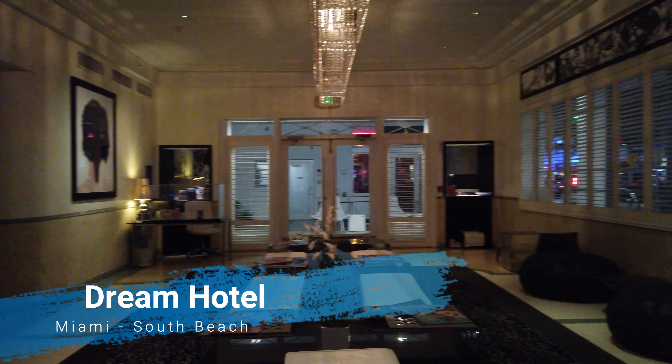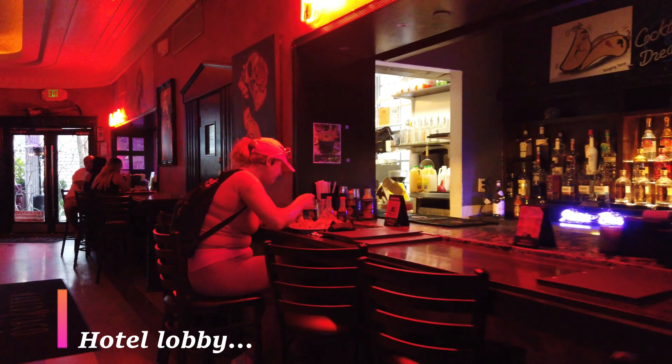I am at the Dream Hotel in Miami, South Beach, Florida to take a look at the hotel room here so you can know exactly what to expect.